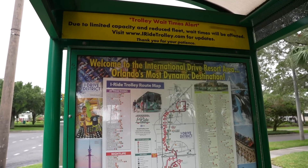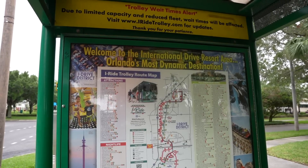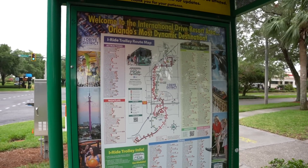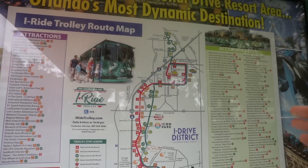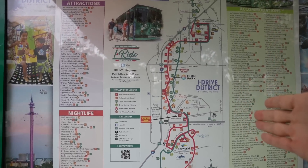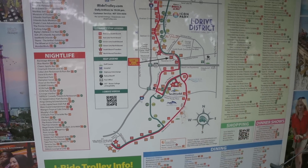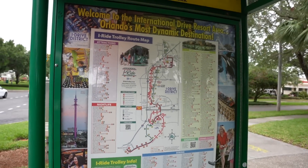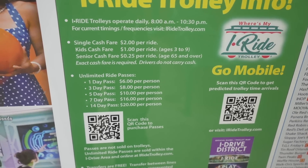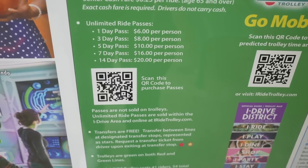Something else you can find along iDrive is the iRide trolley system — a very affordable form of transportation if you don't have a vehicle on your vacation. I've done a full detailed video on this, linked in the description below. You can take it all the way from Fun Spot America, Desert Land, the other outlet mall, Icon Park, Ripley's, The Point Orlando, and all the way down to Aquatica, SeaWorld, and the Vineland outlet mall. It's very affordable, and you can also purchase unlimited ride passes from one day up to 14 days.